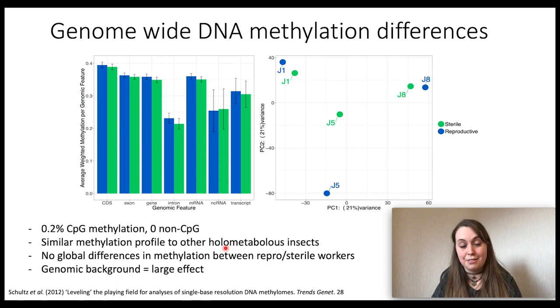I'm not going to go into the methods — if you're interested in that, please do look up the paper. The first thing you can see from this graph is that there are no big differences genome-wide in DNA methylation between reproductive and sterile workers. We also found that our species, Bombus terrestris, has a very similar methylation profile to other holometabolous insects — methylation is enriched in coding regions and found in really low levels. And we were also surprised to find that the genetic background, or genotype, shown here by colony, really drives a large proportion of the methylation differences that we found. This is something we're seeing more and more in the literature as people are able to sequence more replicates.